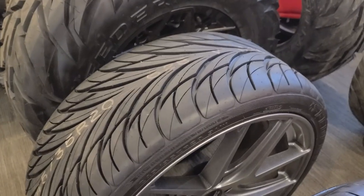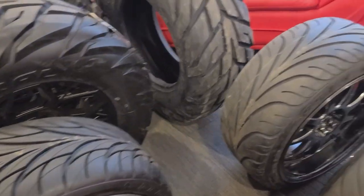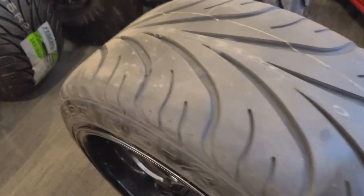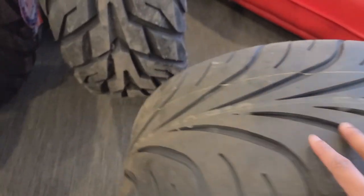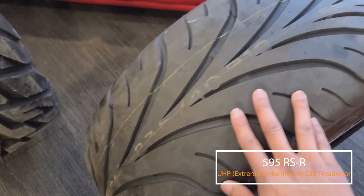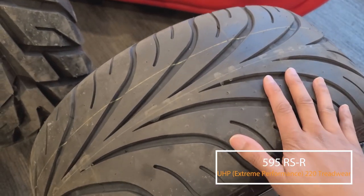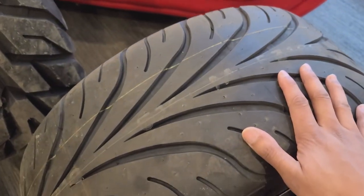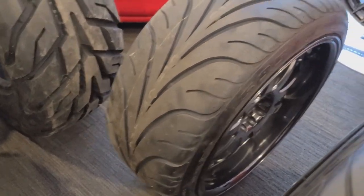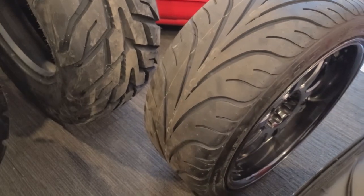Now if you're looking to kick it up a notch and you have a bit more horsepower on your car — let's say you've tuned it and you need a little bit more traction — this is when we step up to the Federal RSR. If you recognize this tread pattern, this is a stickier tire compared to the 595. It's a good balance between street and track, and it's a very well-known tire.